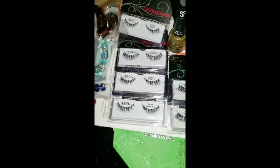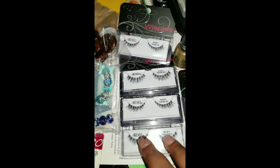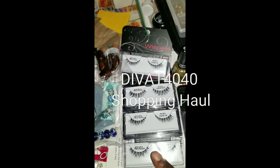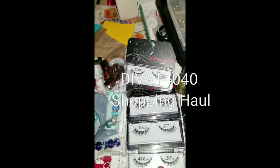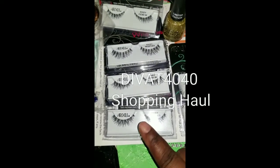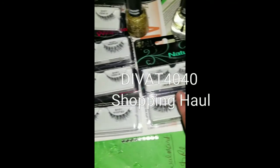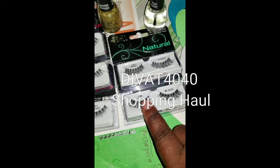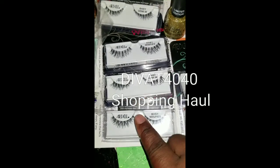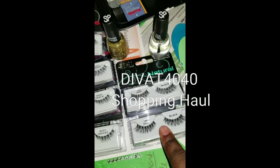I got these wispies from a Halloween collection — they were still ringing up $3.24 at the register, but on the app and the phones that the employees use, these are ringing up $1.79. I'm going back to get some more. The Walmart I went to had the Baby Wispies and the Demi's, plus some others. I got these four for $1.79 a piece and these two for $1.79 a piece.